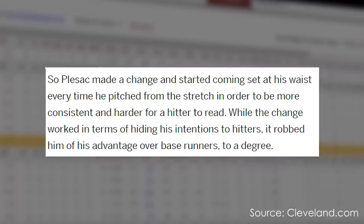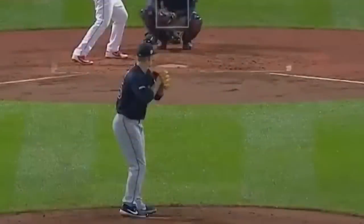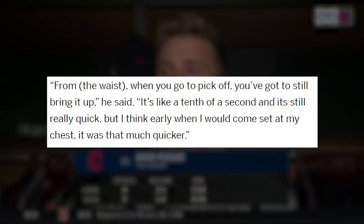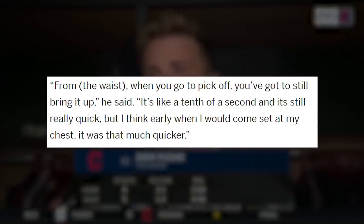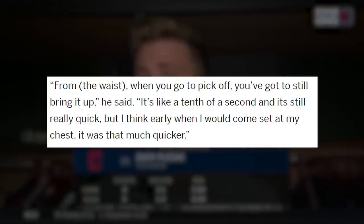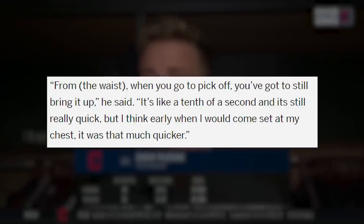If you go back to his seventh start of the season, it was arguably his worst outing of the season. When you're giving up seven earned runs to the Orioles, you know that there's something wrong with your mechanics. Plesac made a change and started coming set at his waistline every time he pitched from the stretch in order to be more consistent and harder for a hitter to read. While the change worked in terms of hiding his intentions to hitters, it robbed him of his advantage over base runners. The difference may seem minute, but it's significant enough for the runners to read.